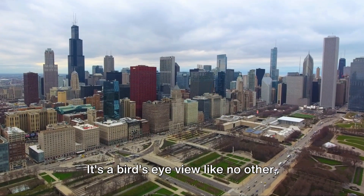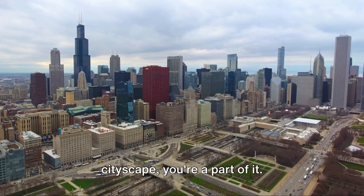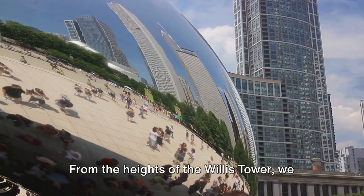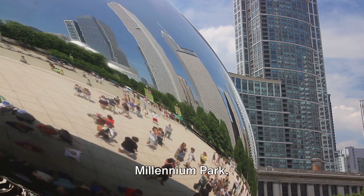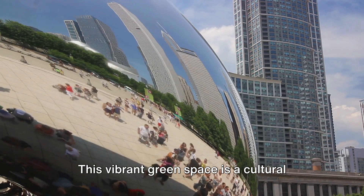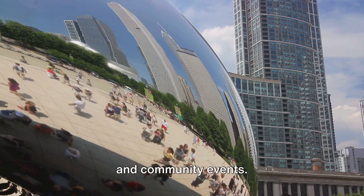It's a bird's eye view like no other, where you're not just looking at the cityscape — you're a part of it. From the heights of the Willis Tower, we descend into the heart of the city: Millennium Park. This vibrant green space is a cultural hub, hosting concerts, art installations, and community events.